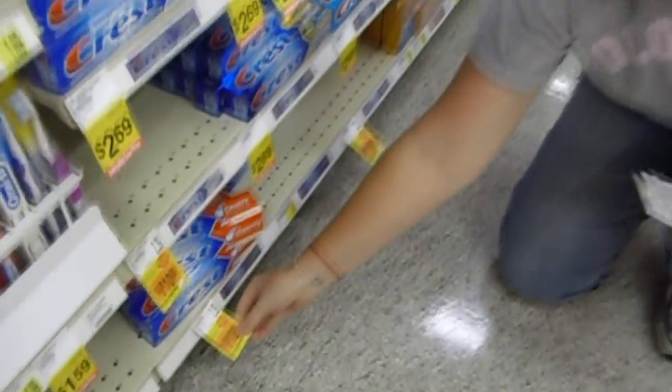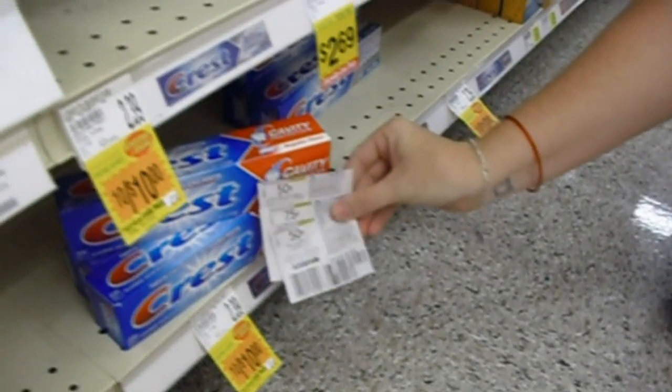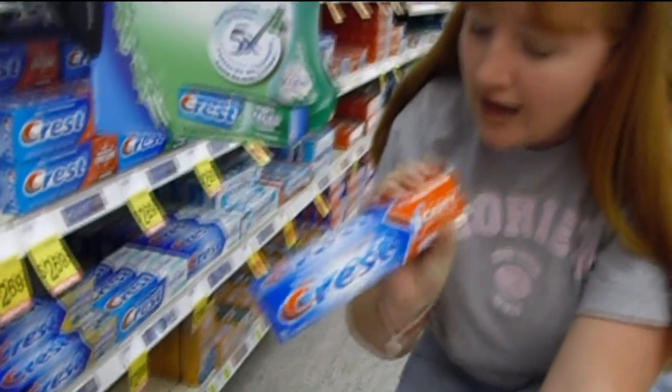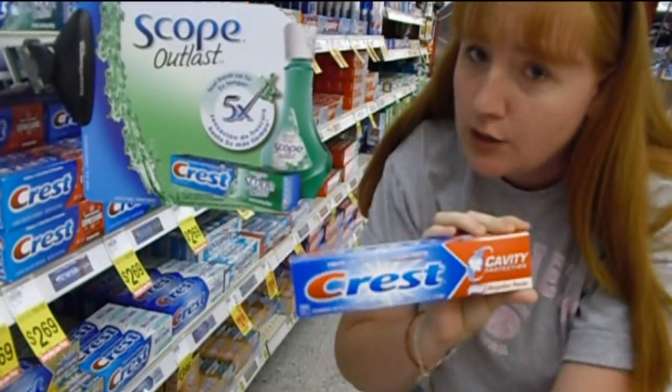Crest is on sale for 10 for $10 — but no, you do not have to get 10 of them. I have three different coupons, and once they're bumped up to a dollar because of Smith's Dollar Days deal, all of this equals free. I already have 30-something tubes of toothpaste, so I'm going to donate it.